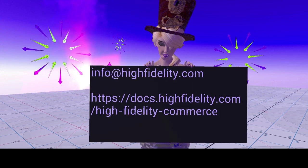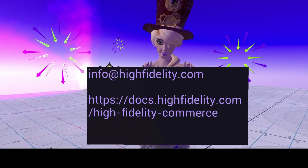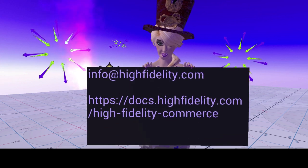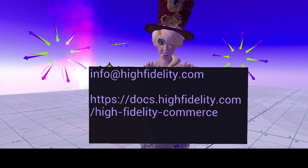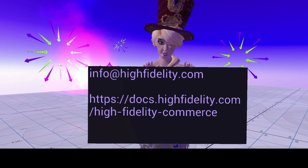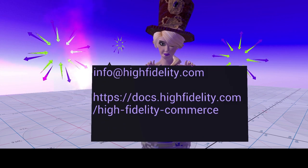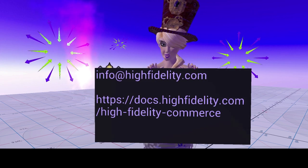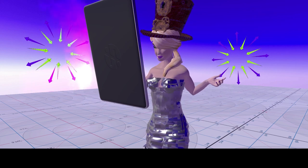Write an email with your username asking to take part in the closed HFC beta test to info@highfidelity.com. Below that I've also put a link for the documentation, which will walk you through the entire registration procedure for your High Fidelity blockchain wallet, how to get that grant, and everything else.